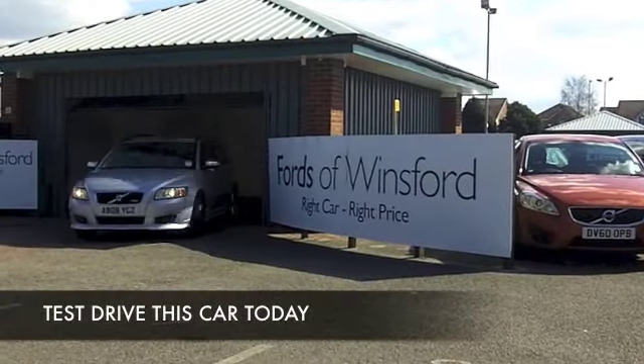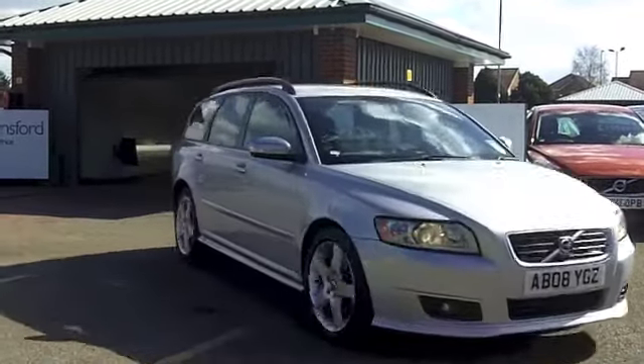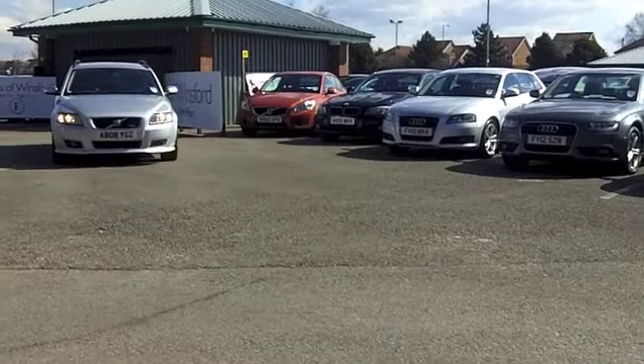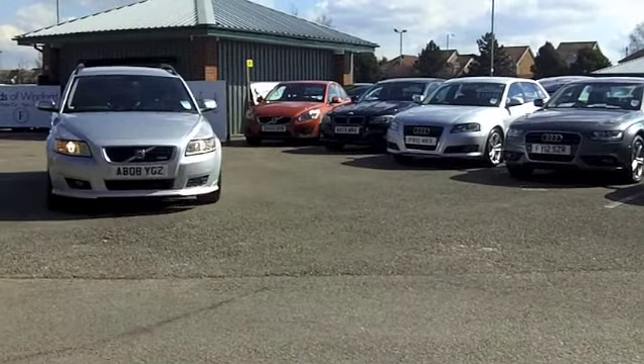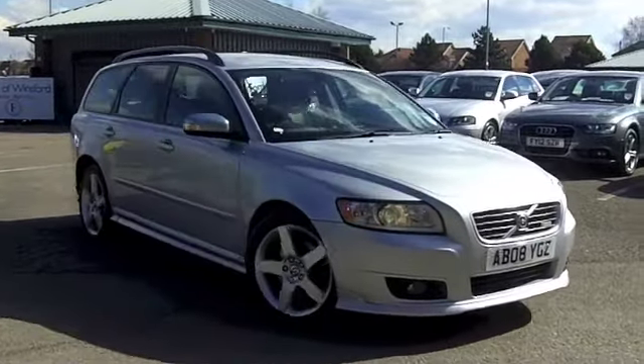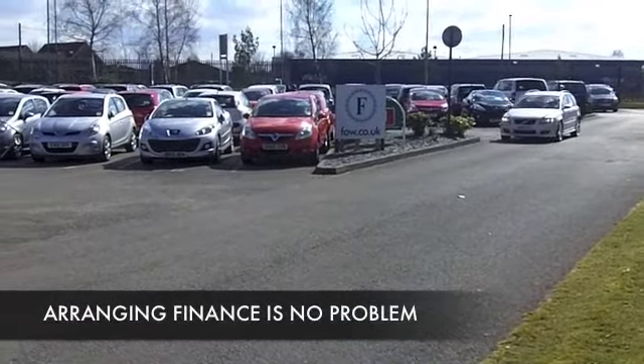If you're after an estate car, come down to FOW because we always have a fair few that you can choose from. Volvo over the years have of course become synonymous with building high quality estate cars which are great to drive, reliable and practical — and I think that's what you get as well with the V50.